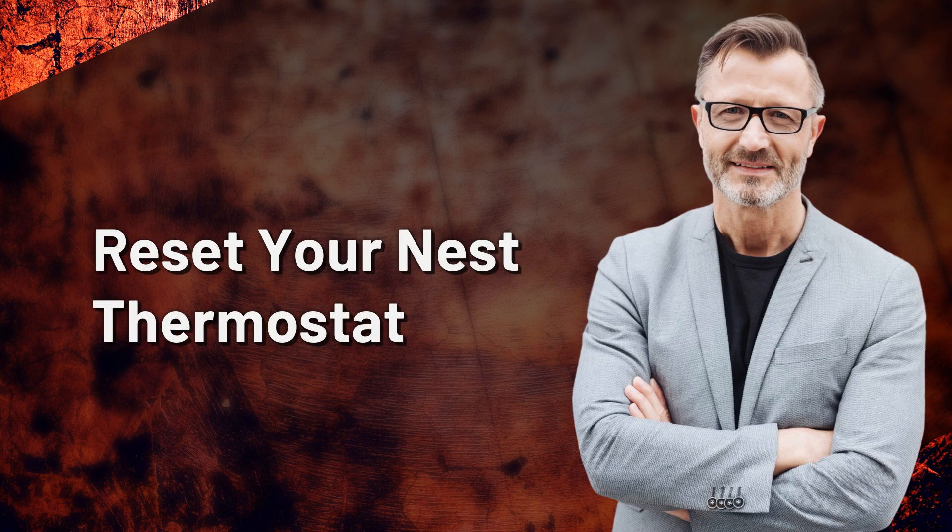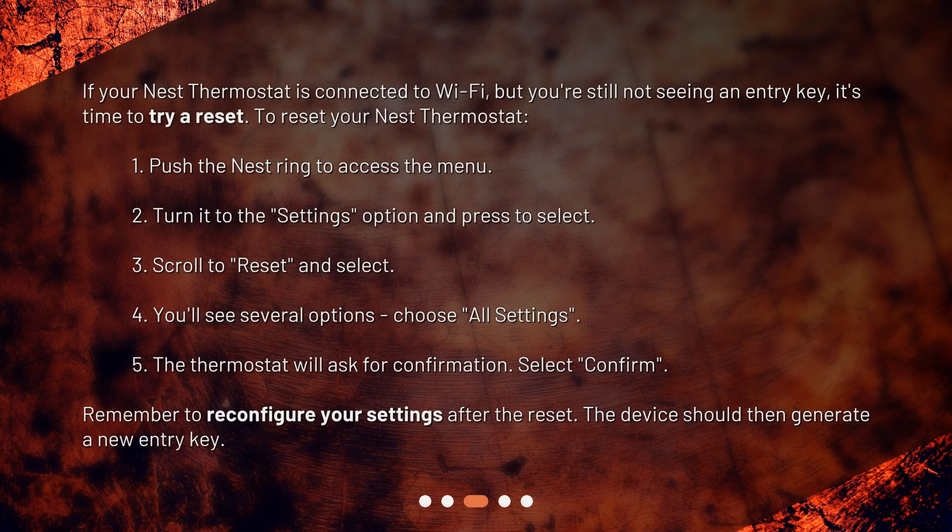Reset your Nest thermostat. If you're still not seeing an entry key, it's time to try a reset. To reset your Nest thermostat: 1. Push the Nest ring to access the menu. 2. Turn it to the Settings option and press to select. 3. Scroll to Reset and select.